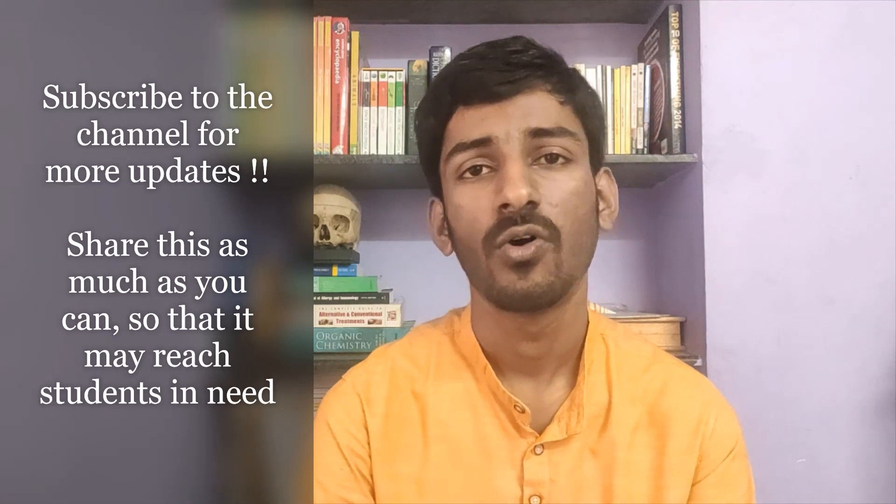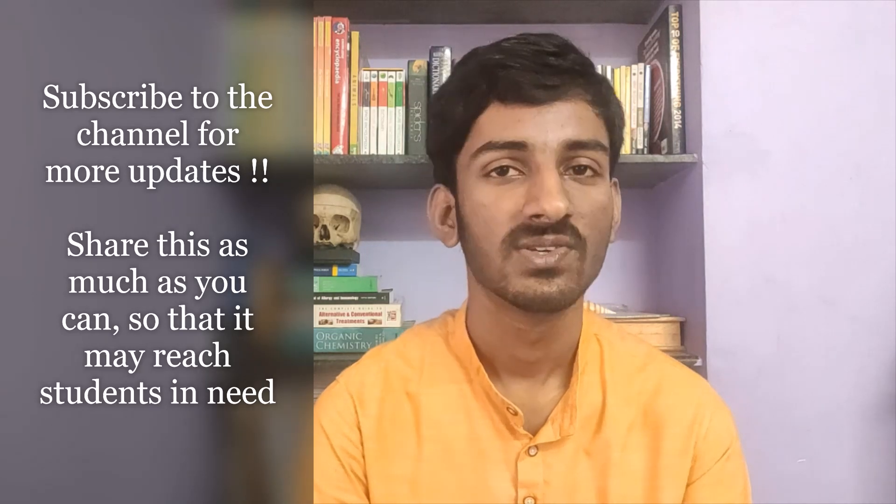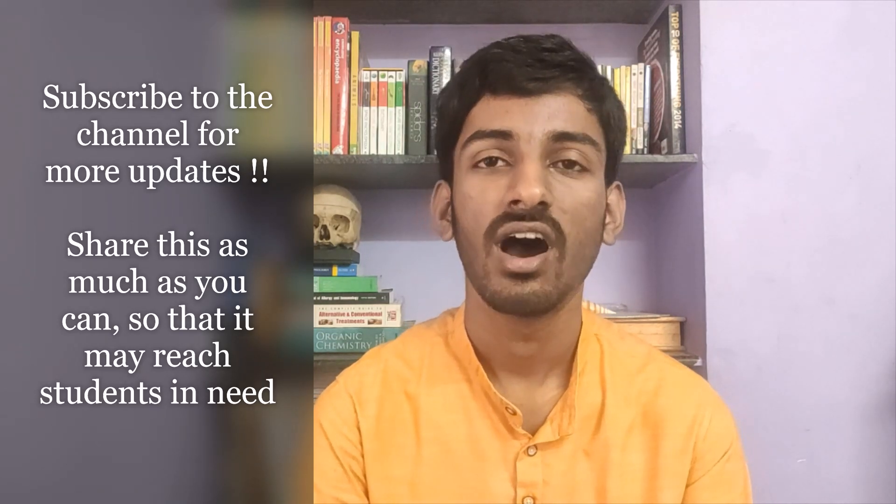Thank you. For more updates, subscribe to our channel and share it as much as you can so that it may reach the students who are in need of this video.